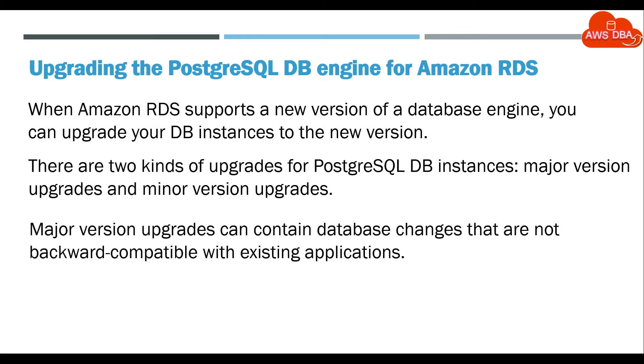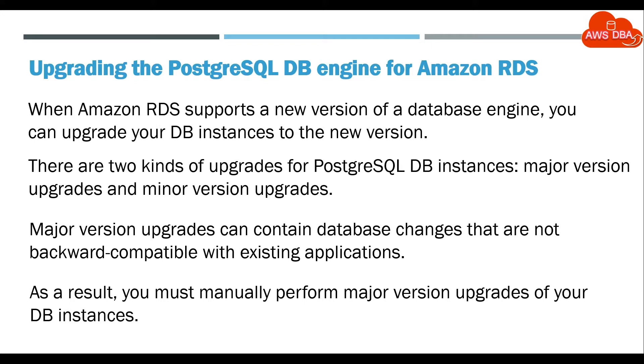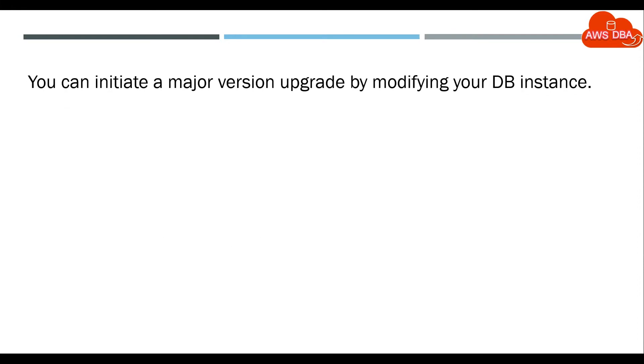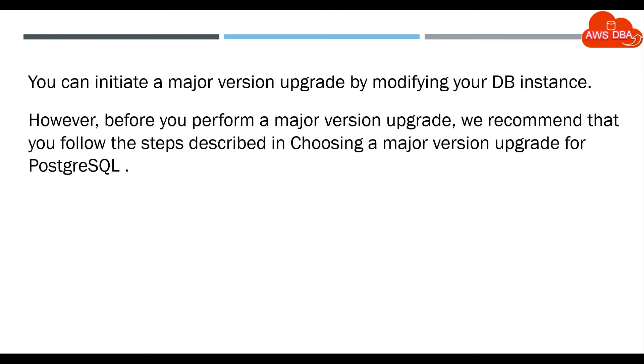Major version upgrades can contain database changes that are not backward compatible with existing applications. As a result, you must manually perform major version upgrades of your DB instances. You can initiate a major version upgrade by modifying your DB instance. However, before you perform a major version upgrade, we recommend that you follow the steps described in choosing a major version upgrade for PostgreSQL.